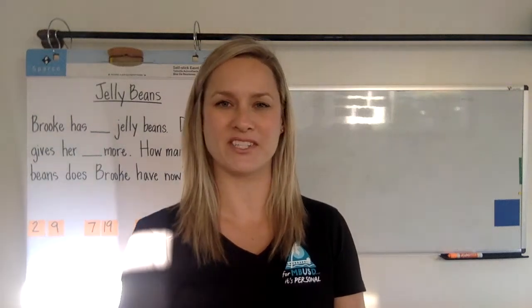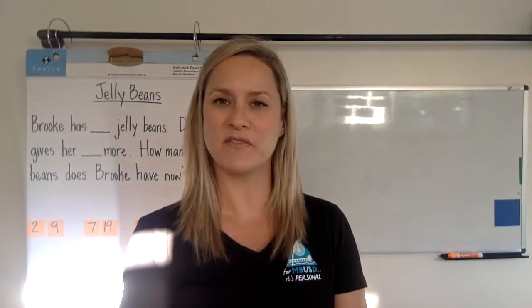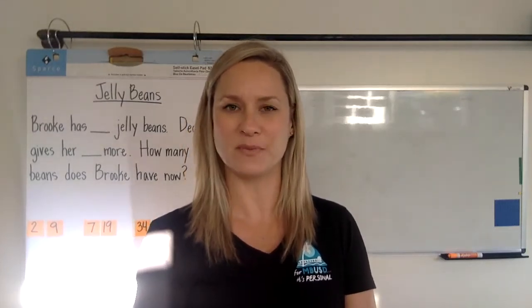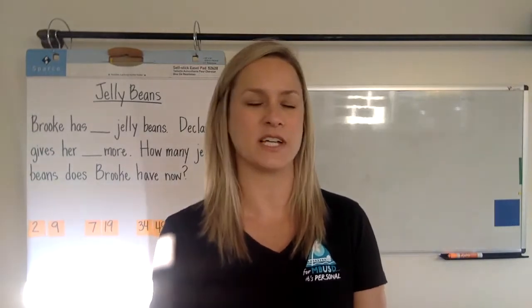Hi families, my name is Holly Compton. I'm the district math coach for Manhattan Beach, and today I'm going to share with you one of the story problems that we're going to try out this week. This story problem is called a join result unknown.